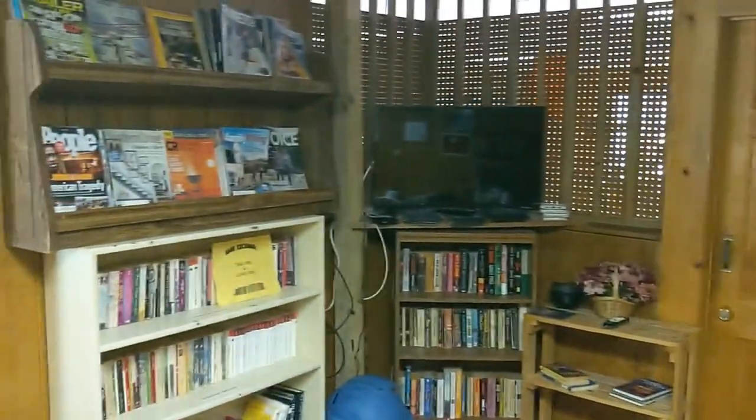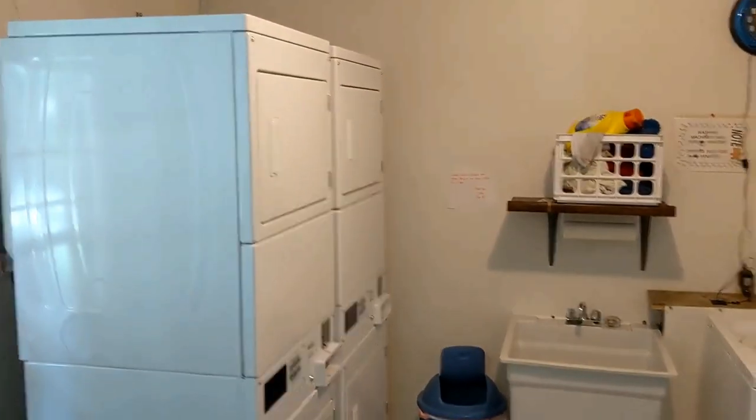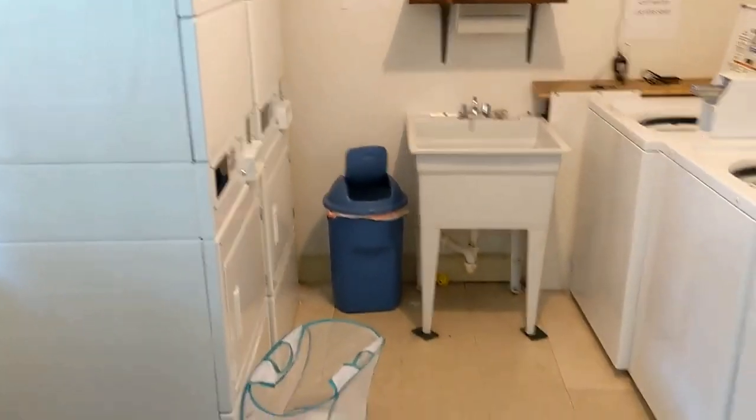Here we are inside the laundry facility. They do have a TV, rent some books and CDs — honor system, bring them back when you're done.